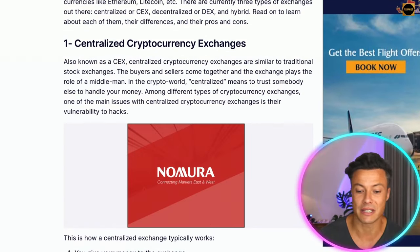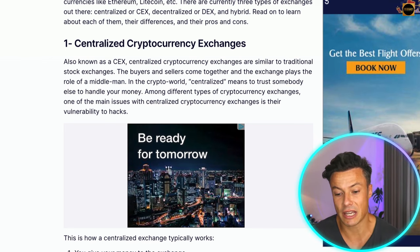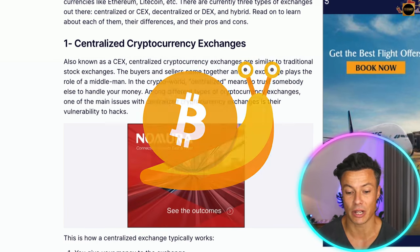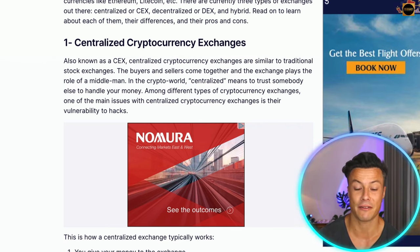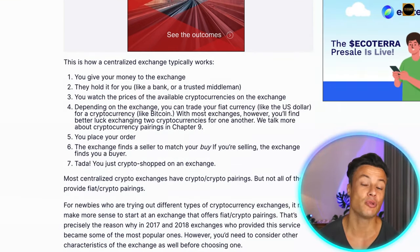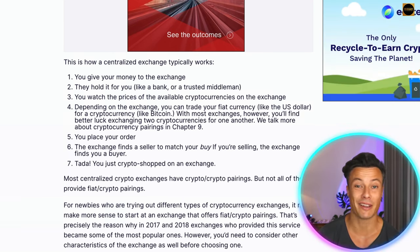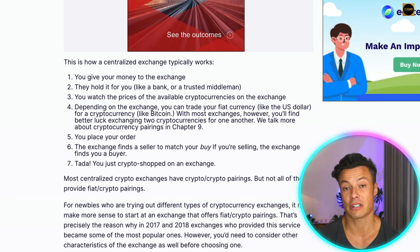A centralized cryptocurrency exchange, also known as a CEX, is similar to a traditional stock exchange — buyers and sellers come together and the exchange plays the role of the middleman. Centralized means you have to trust somebody to handle your money, and this is what happened last year when FTX went under and a lot of people lost a ton of money because FTX was using its funds to invest in other companies that ultimately failed. To use these exchanges you basically deposit money — you can use fiat currency or transfer crypto from another place into the exchange.